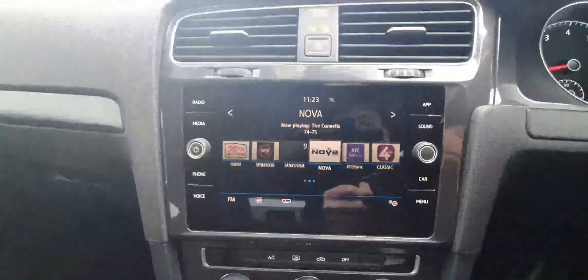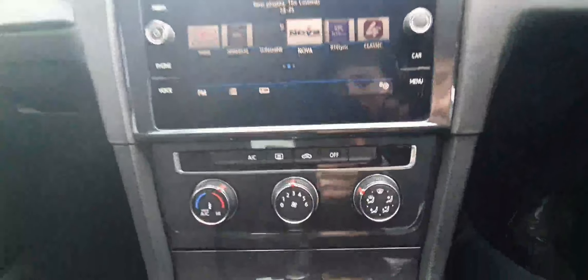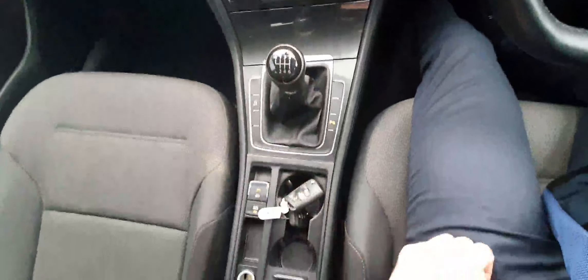Over here on the left-hand side is the infotainment itself, where we control the likes of our radio, Apple CarPlay, Android Auto, and Bluetooth connectivity for our phone. Below that we have the climate control — this car does come with air conditioning. We also have all-round parking sensors and an automatic electric handbrake with auto hold.